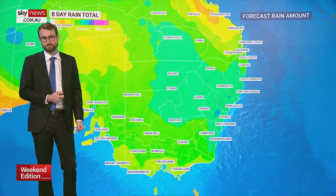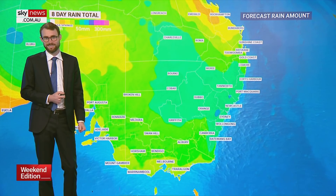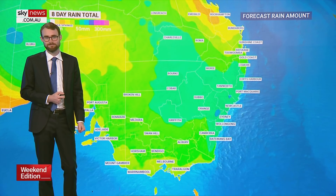Certainly a lot happening today and over the next few days, and of course we'll keep you up to date on any warnings if they change regarding the tsunami situation. Thanks so much Rob.